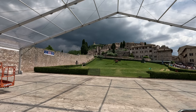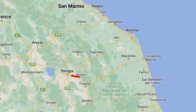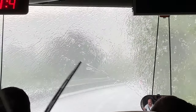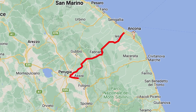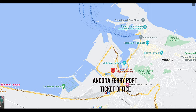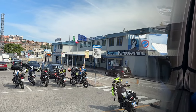We left Assisi as storms were developing and headed off towards Ancona, Italy. We started by stopping at the Ancona ferry ticket office, waited while our tour guide secured our tickets, and then we drove over to the port.